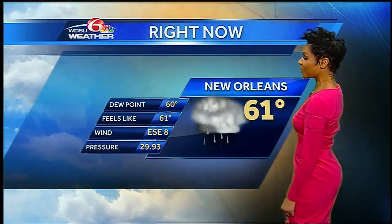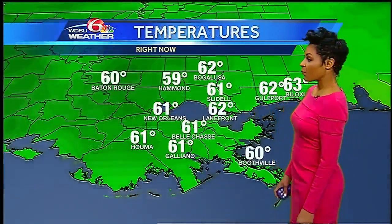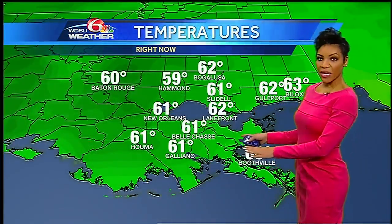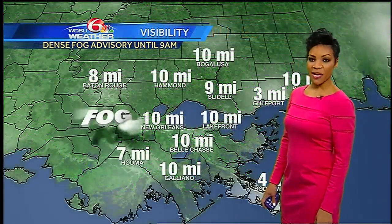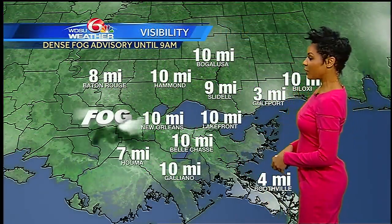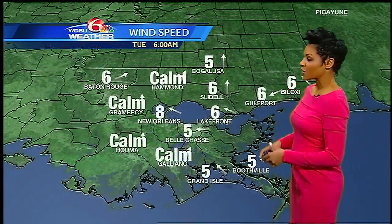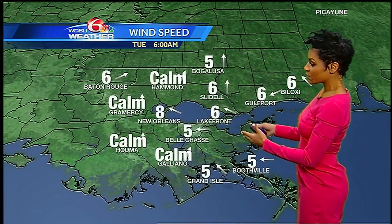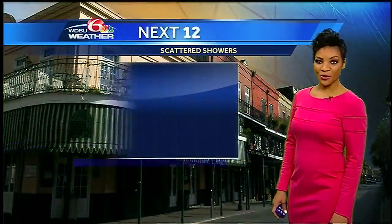We're still seeing some showers right around Kenner. 61 degrees, winds east-southeast at 8 miles per hour at the airport, and we're looking at sixties all around. The exception is Hammond, right now upper fifties. We do have some fog in spots, as you saw on our camera — down to 3 miles for Gulfport and 7 for Houma. Be mindful of that patchy fog potential through the morning hours. Winds will help to escort some of that breezy setup into the afternoon, 5 to 10 miles per hour throughout the day.